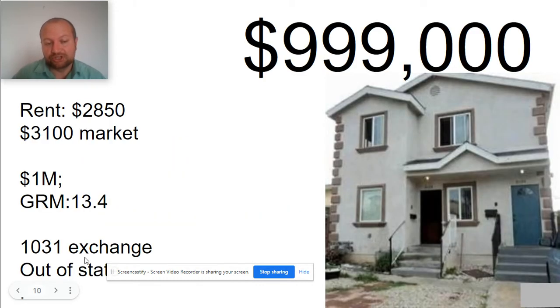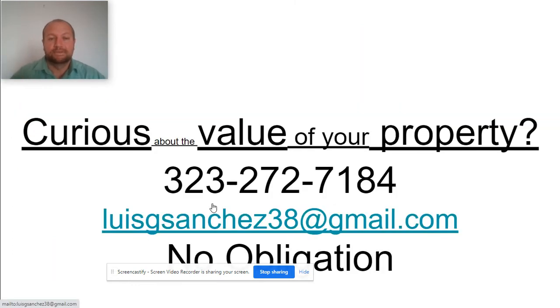The seller is selling because they're doing a 1031 exchange, moving their equity out of state. If you're interested in this property, contact me right away — it's going to come on the market in January and I'm sure it will sell quickly.